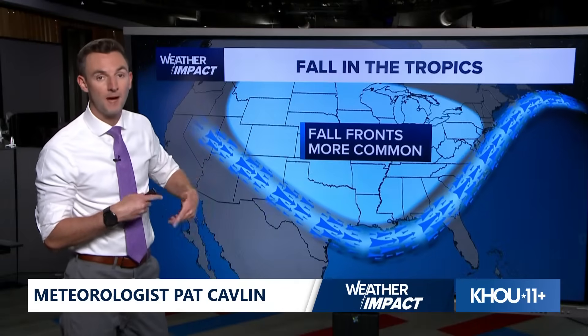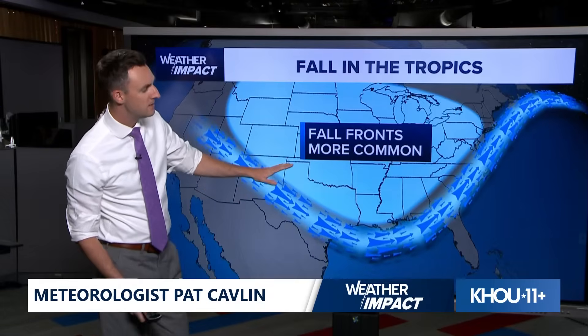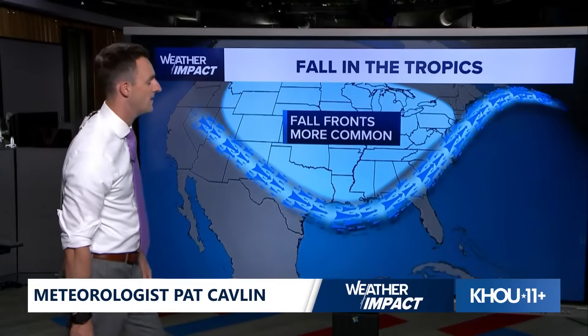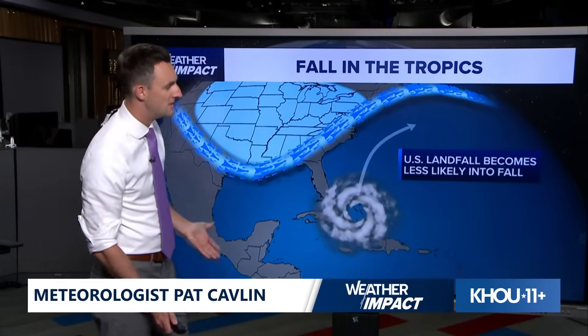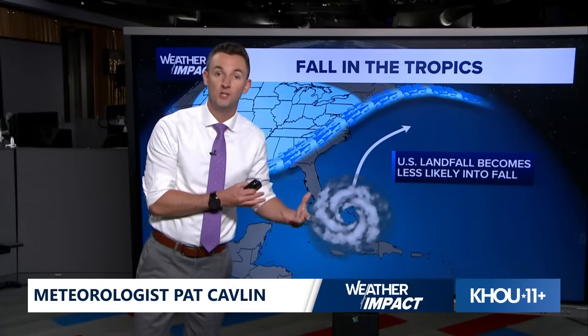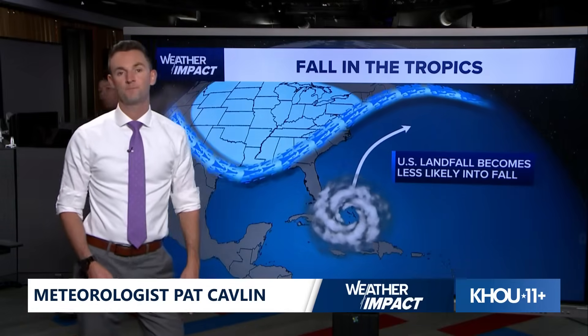Cold fronts become more frequent through October and November. As those fronts come in, they bring cooler weather and they also push the jet stream farther south. When systems tend to develop in the Caribbean, the Gulf, or off the east coast, they interact with that jet stream and with those cold fronts and get swept out to sea — pushed to the east and away from the United States. As we get deeper and deeper into fall, US landfalls become less and less likely.